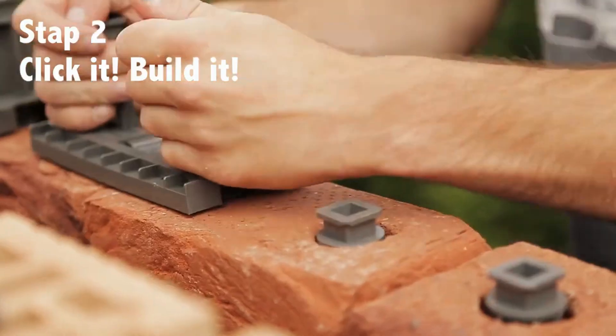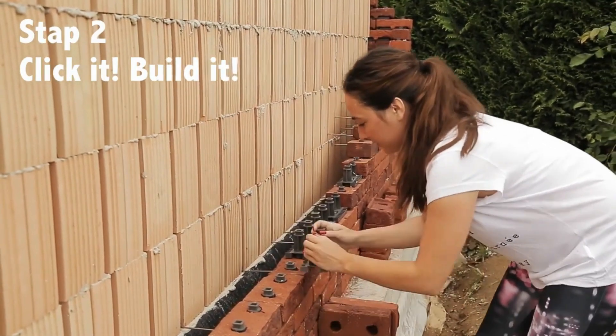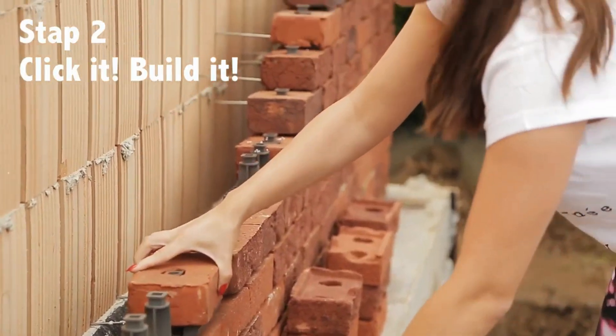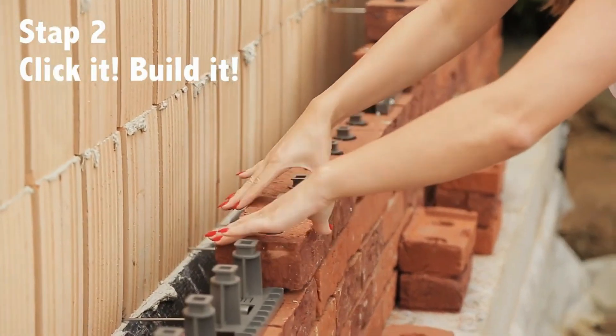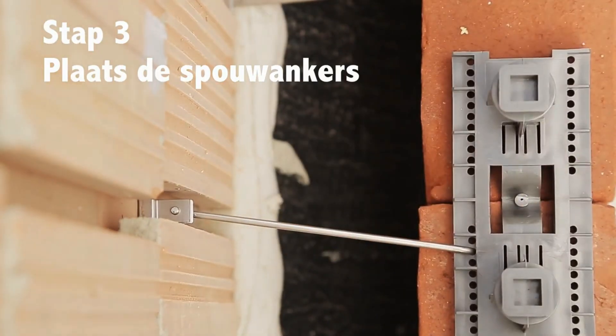This system enables the creation of high-quality brick cladding in any weather condition with minimal skill required. The key advantage is that it eliminates the need for mortar and water, making the construction process up to seven times faster than conventional methods, with the added benefit of easy disassembly if necessary.